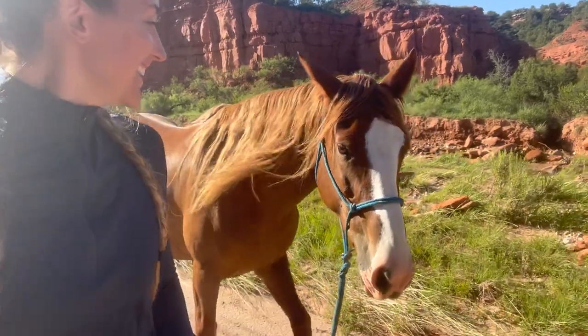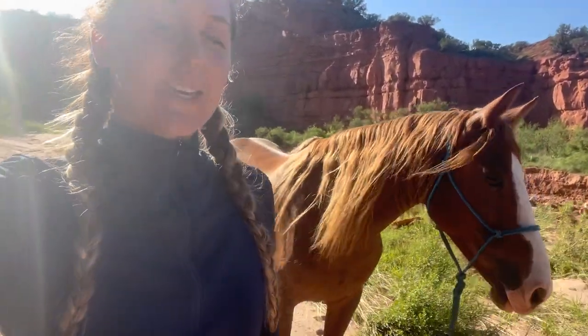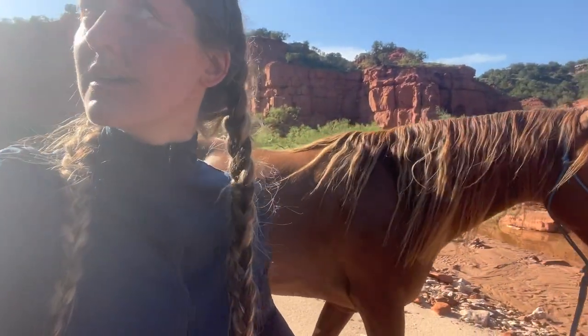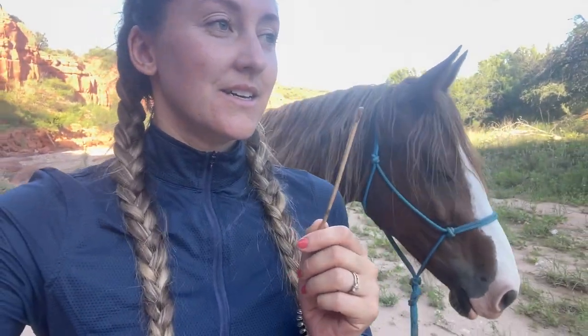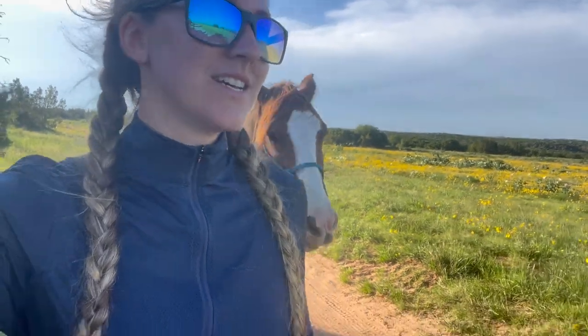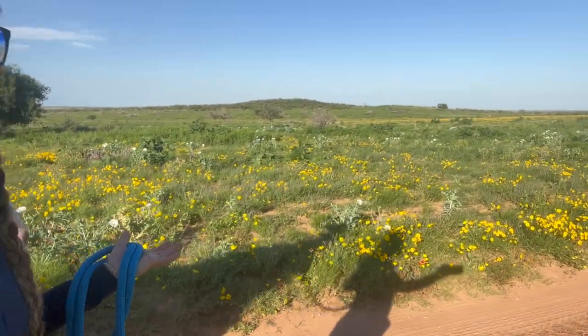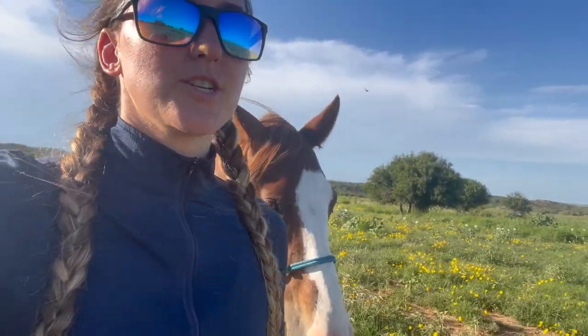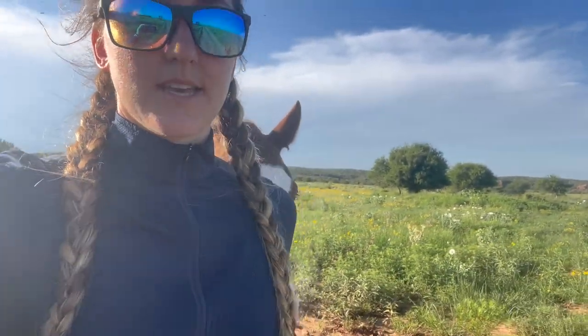Zara got a rock stuck in her foot, but we got it out with a little stick. That made me think I should probably just bring a hoof pick with me. This is our makeshift hoof pick that I've had to use twice — and it works great, so I might just keep it with me. Who would have expected that this little trail led to such a cool water spot? There were no trail markings and the trail map just has lines with no names — I don't know how to read it.